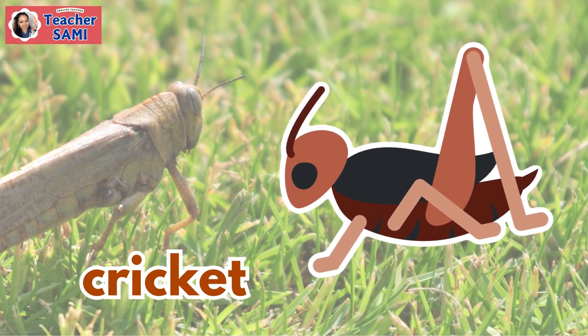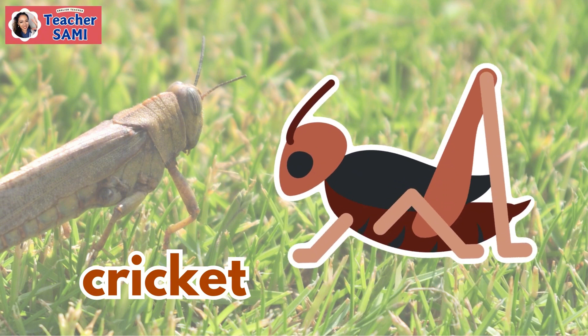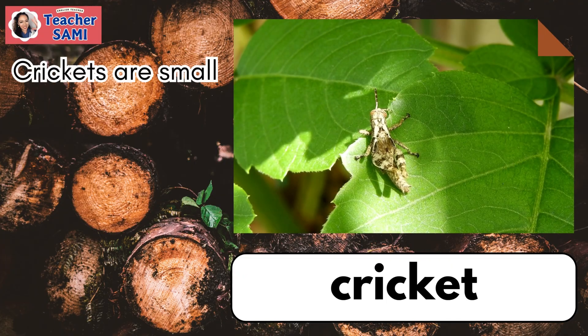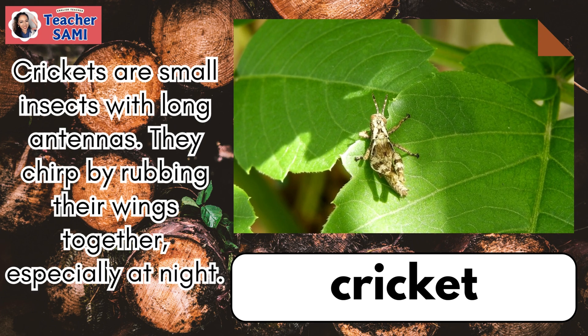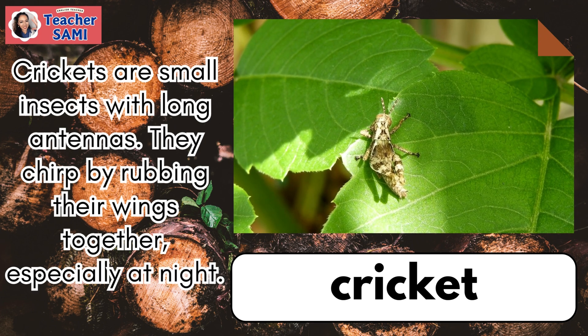Cricket. Crickets are small insects with long antennas. They chirp by rubbing their wings together, especially at night.